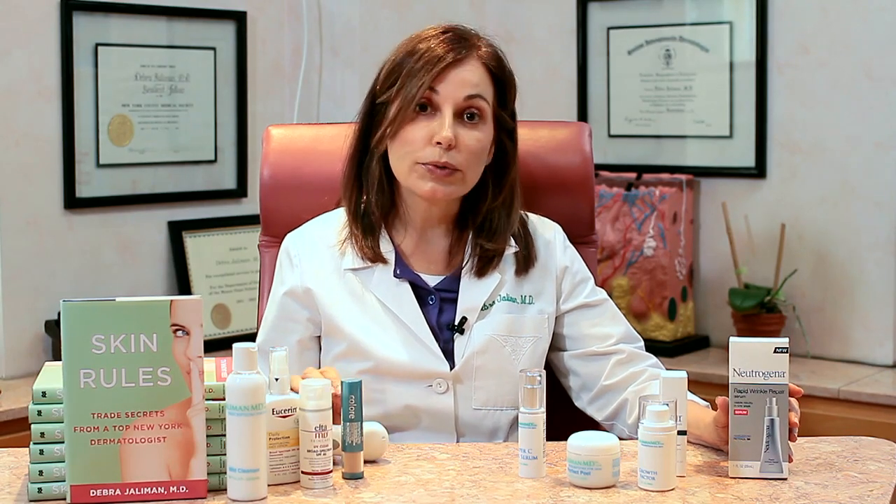So even if you don't want to go see a dermatologist, there are a lot of things you can do at home to make your skin look a lot better. You can even the color, you can even the texture, and you can even get rid of fine lines. Thanks for watching.